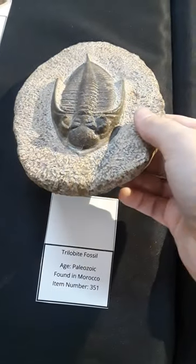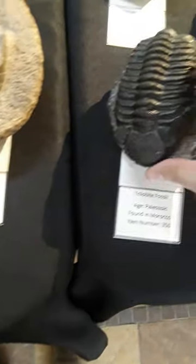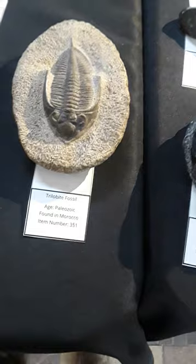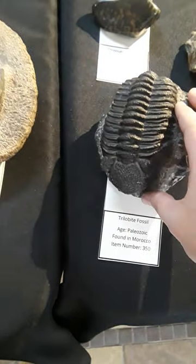Most people are familiar with these. These are trilobites. These are kind of what everyone thinks of when they think of fossil, for good reason. These are very useful index fossils. We have tons and tons of these — over 20,000 different species have been identified. This is a Dalmanites, and this is a Phacops trilobite.